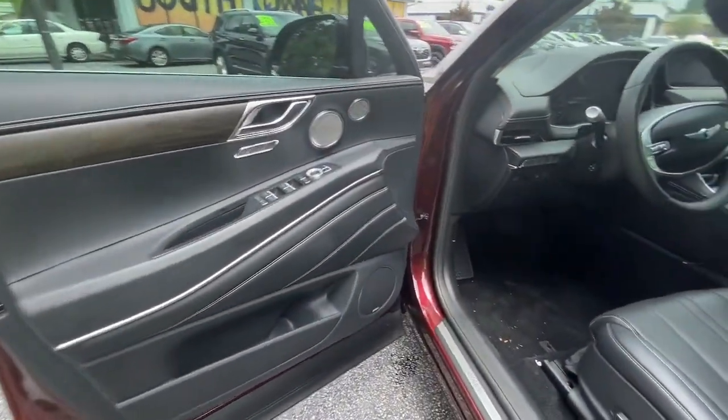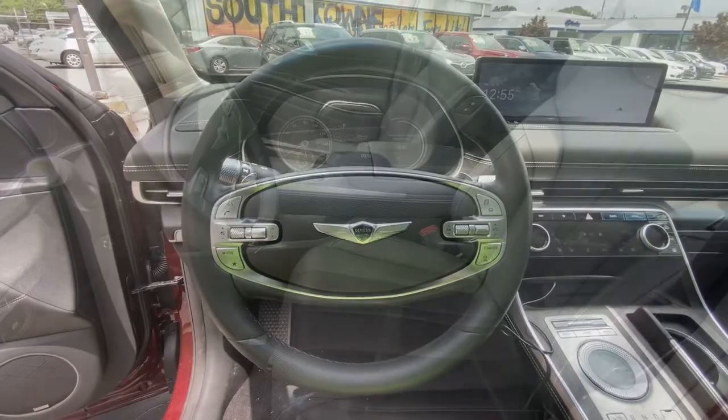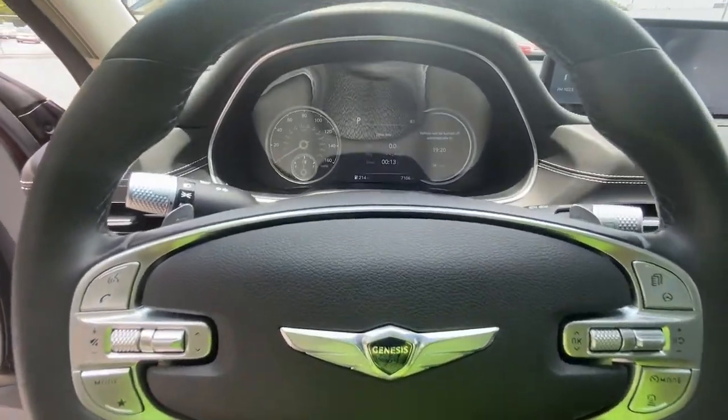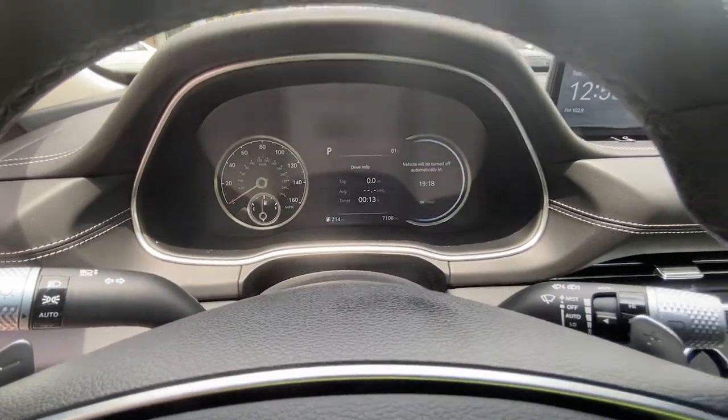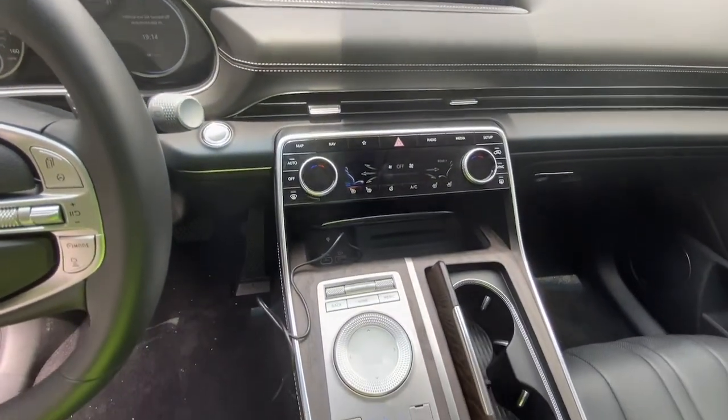Reimagine your daily drive. Get into the luxury SUV designed for today's world — the GV80. Come in for a fun and easy road test. Our team will make it the best part of your day. Thank you.